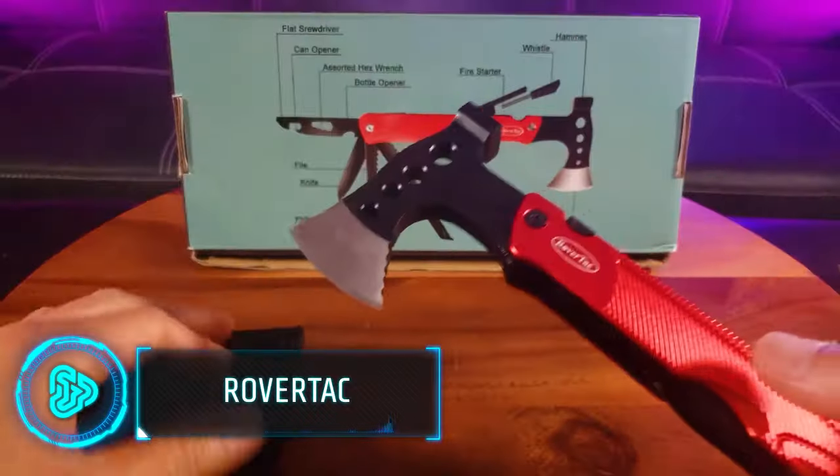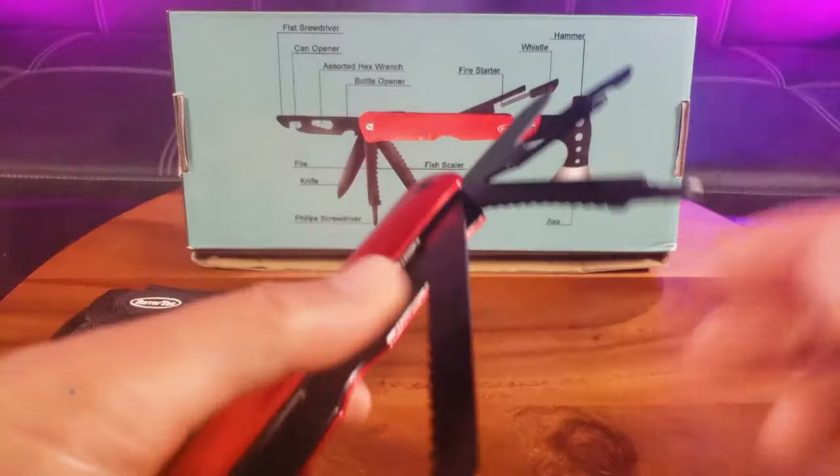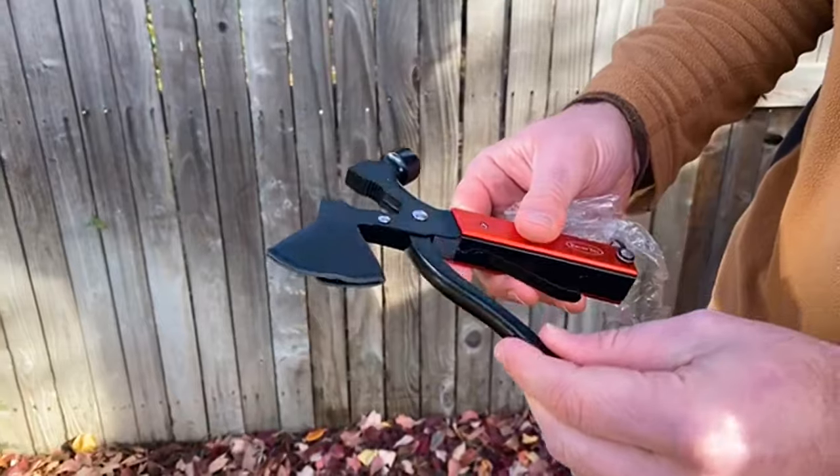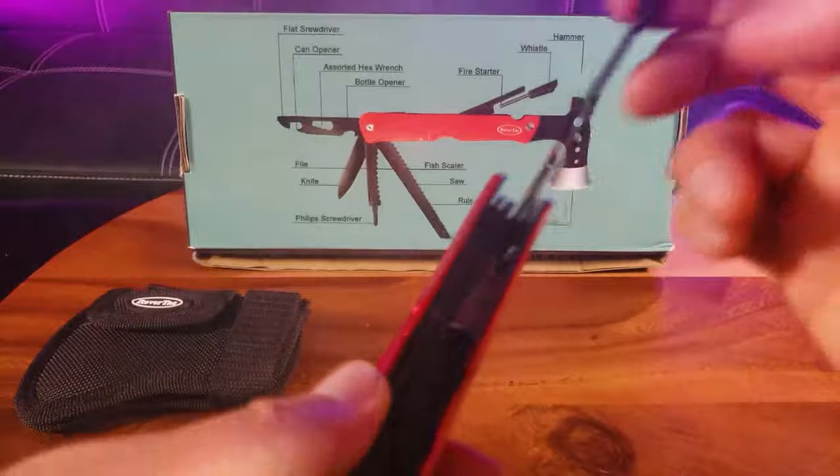For safety reasons, your hiking backpack should only hold up to 20% of your body weight, so it's important to prioritise valuable space with multifunctional gear. With this multi-tool, you'll have access to 14 practical tools in one.